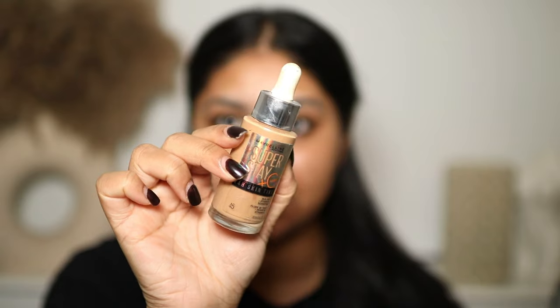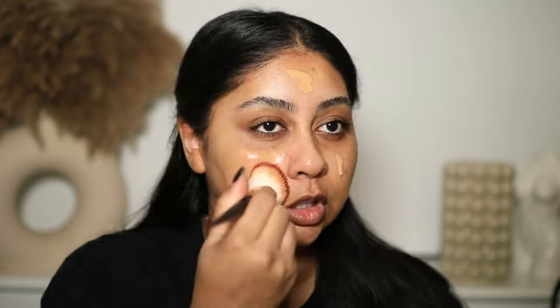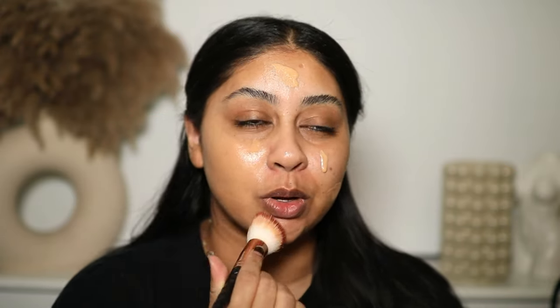Then I'm going to go in with my trusty Maybelline skin tint in the shade 45. You guys know this stuff is bomb — it's just so easy, applies so nicely.